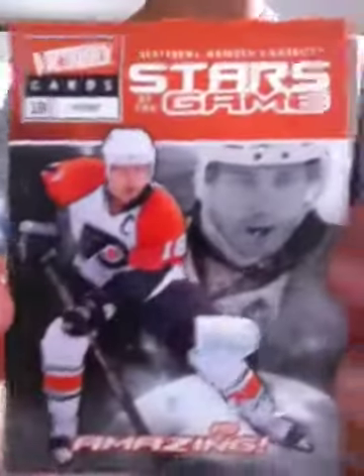Next up is from the Philadelphia Flyers again, Mike Richards — star of the game card.